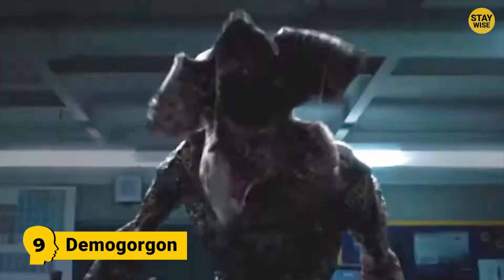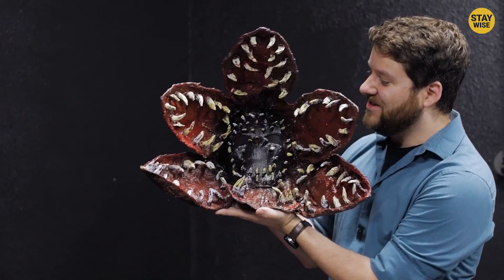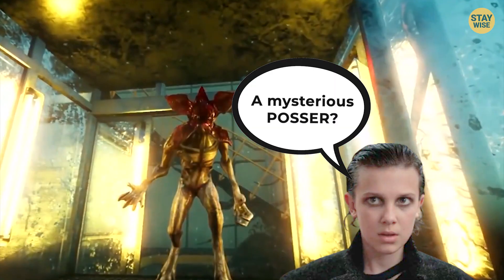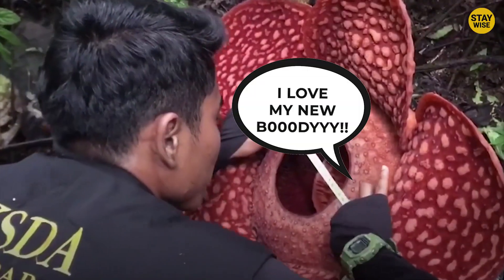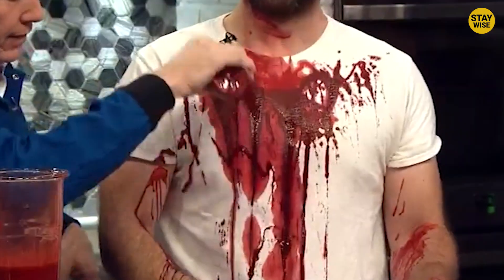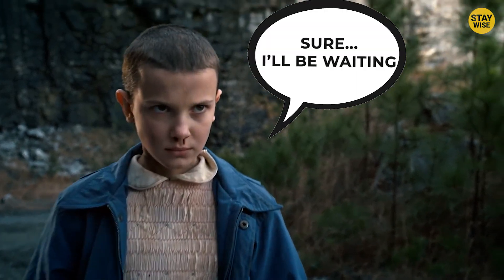Number 9: Demogorgon. Calling out all the Stranger Things fans — here comes the Demogorgon. What is this exactly? A mysterious figure? A deity? A possessed flower? This monster is lured by blood, so if you're wearing a bloody costume on Halloween night, beware of this demon on the loose.